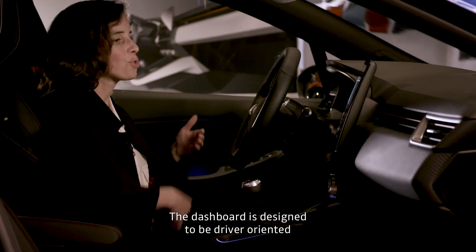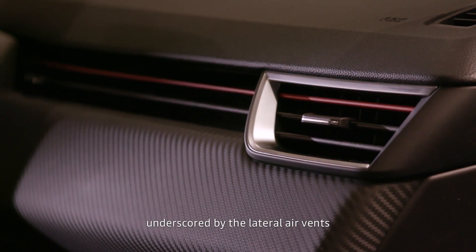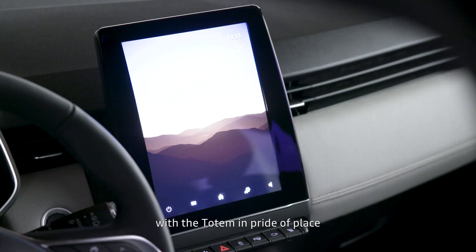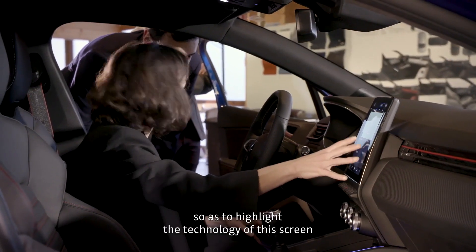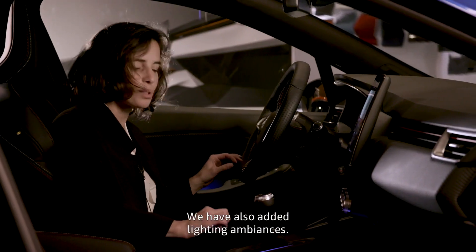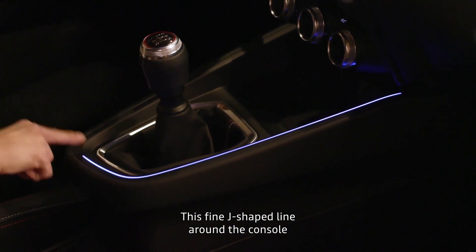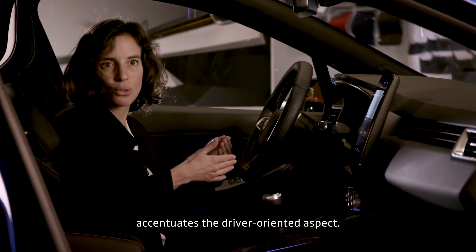We have designed a dashboard oriented towards the driver, with an airy feel. We have a transversal principle that gives a maximum height effect with the screen totem that comes forward from the first plane. The idea was to highlight all the technology of this screen and create an emblematic piece inside the vehicle. We have added a luminous ambiance — a very fine J-line on the console which is really directed towards the driver side.